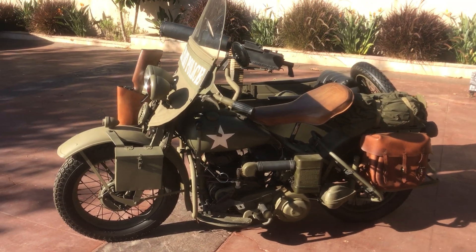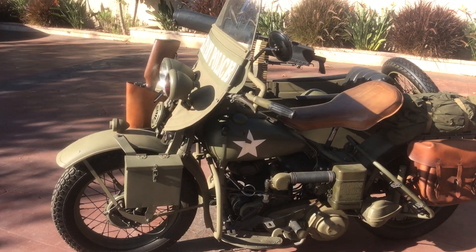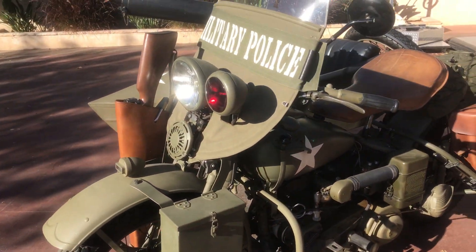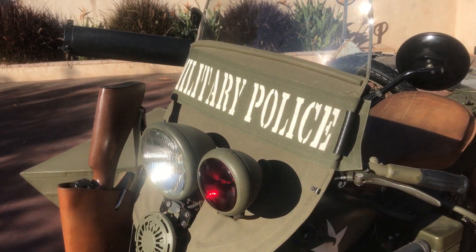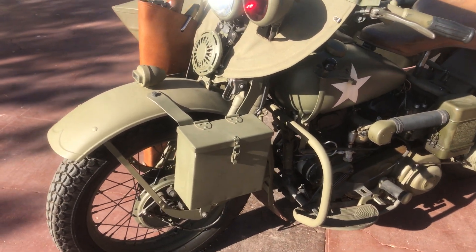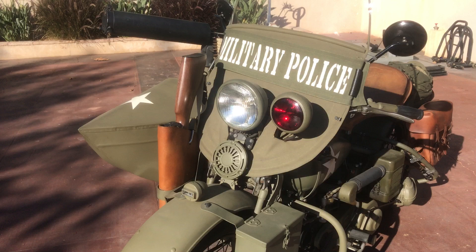Welcome to Bader International's Classic Online Motorcycle Sales. This motorcycle is a 1942 Harley-Davidson WLA. This is the 750cc V-twin engine, of course. And as you can see, this motorcycle is dressed to the nines.